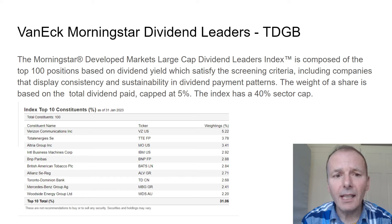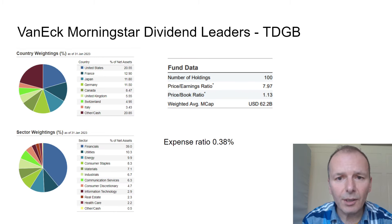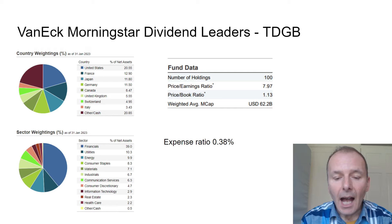The VanEck Morningstar Dividend Leaders holds only 100 companies, with the highest weightings around 5%. It selects the top 100 companies based on total dividend payment. It includes banks and energy companies, with quite a low weighting to the US and interestingly France as number two country. Strong weighting to financials, which are doing well. The PE ratio is very low at 8 — almost suspiciously so. Expense ratio is 0.38% with just 100 holdings.